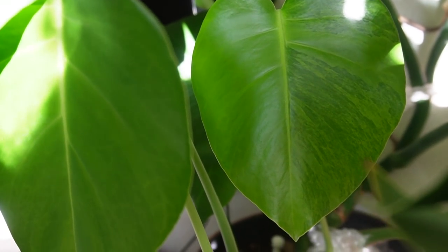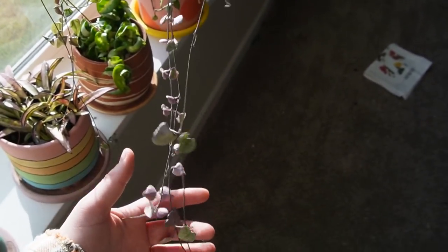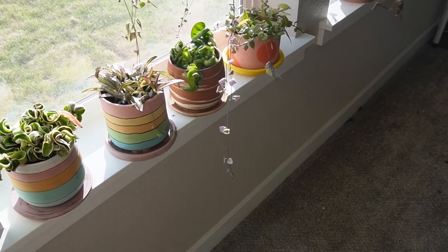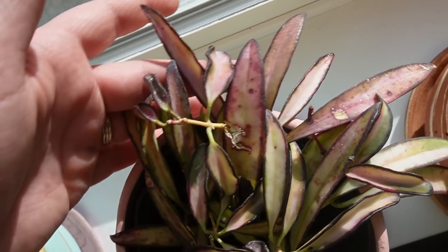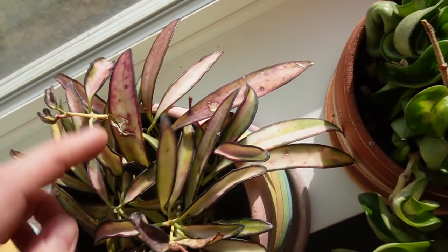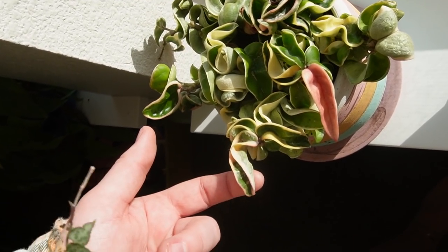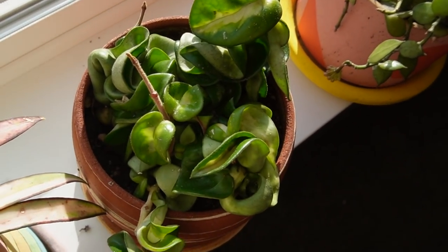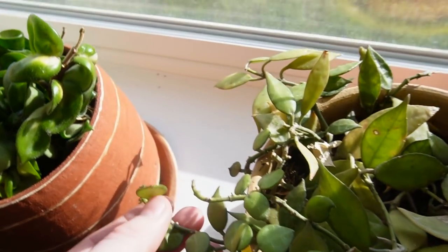Variegated string of hearts is getting very long again — I literally just cut it and it's already hanging past the windowsill again. Favorite little hoya guys — look at this, it's sun-stressing here so much more than it was at my other place. Because they're getting so much sun, I've noticed my plants do need more water. I just watered all of these and almost all of them are already needing more. My lacunosa is actually about to bloom.